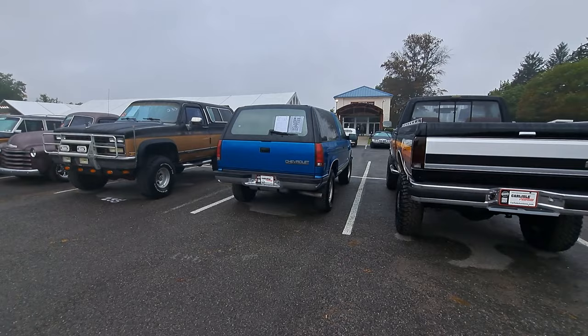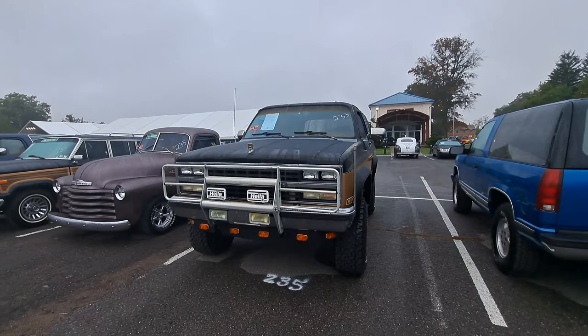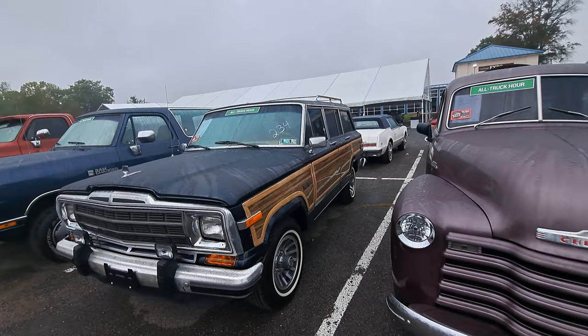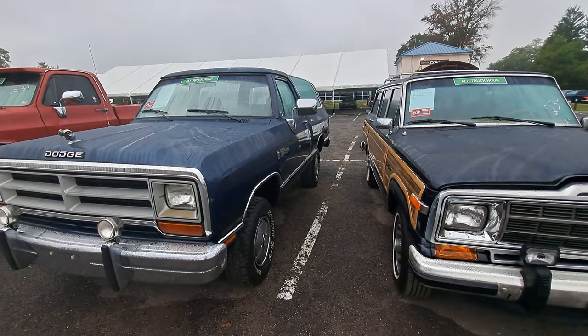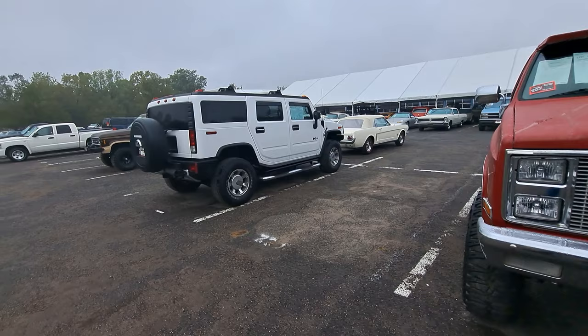Nice Ford pickup there - four-wheel drive, all jacked up. Square body Blazer. A little Chevy 3100 - I believe that's a 53. Yep, 53 3100. This is a Jeep Wagoneer - these are really coming on, a lot of guys are looking for those. That one's a 1990, looks in nice shape. There's a Ram Charger. Jacked up square body. There's some more modern stuff too like this H2 Hummer and a Bronco 2.